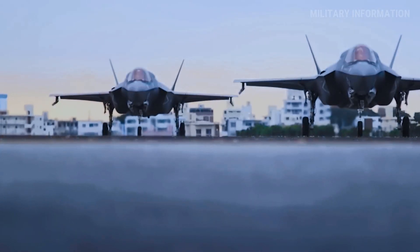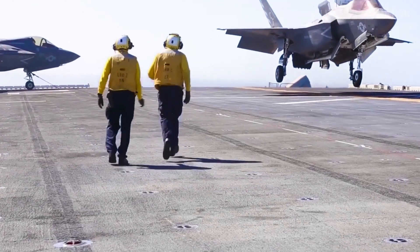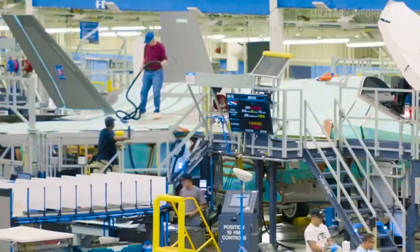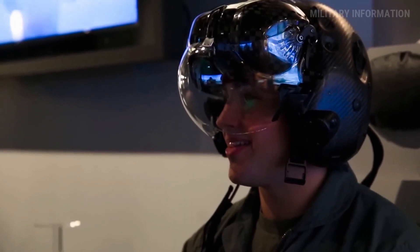When the F-35B Lightning II fifth generation stealth fighter was unveiled to the public, many of us recognized its significant technological advancement. Its strong pivoting engine nozzle and shaft-driven lift fan system were very important. How was it possible for Lockheed Martin to make this plane?